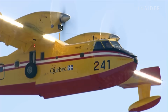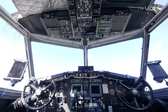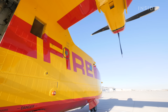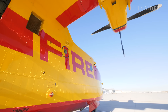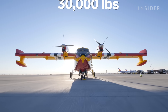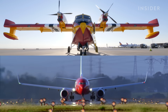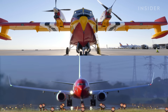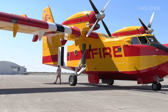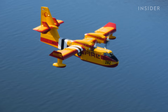Canadair was contracted to design a plane specifically to fight fires, so they designed the grandfather of this airplane — the CL-215 — which Viking Air Limited modernized in 2020, retrofitting it with a new avionic system, turbine engines, and more. It was taken down to its bones and essentially created a new airplane. Weighing in at 30,000 pounds, the CL-415 EAF is 30 feet tall and has a 93-foot wingspan — just 24 feet shy of a Boeing 737's wingspan.